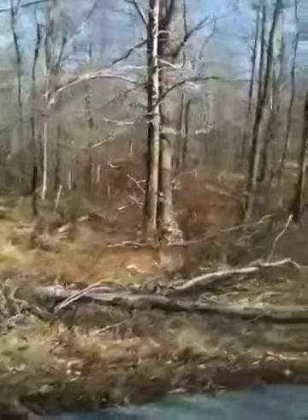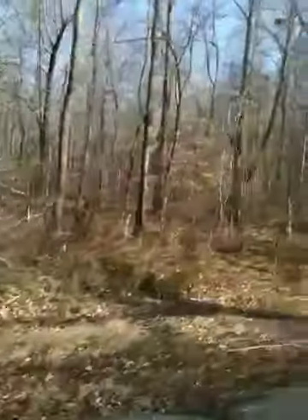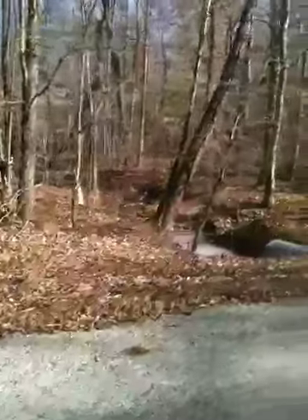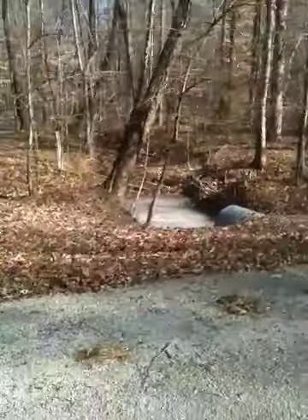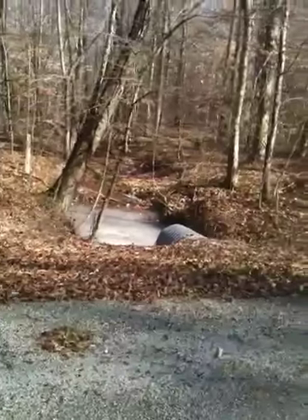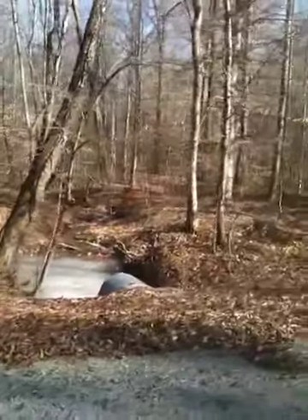We're coming up on where the water, the stream comes through, crosses over the street here. There's the water there. As you can tell, this is a great rustic place.